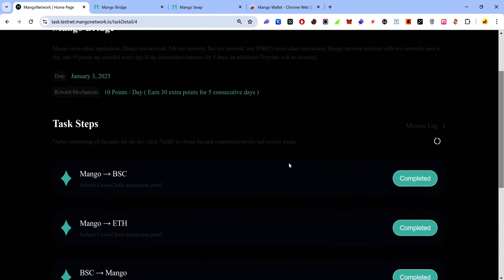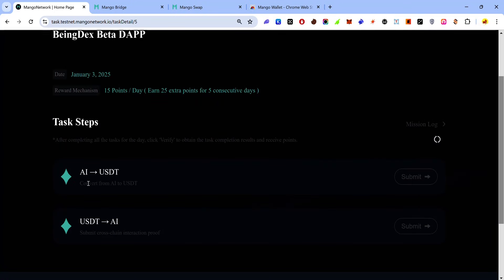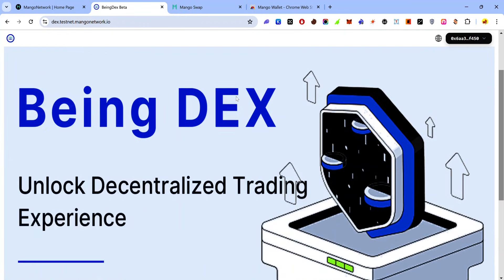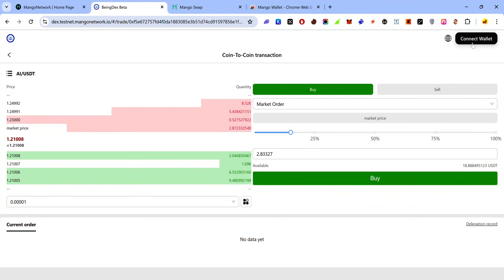That's it for the Mango Bridge. The next task is the Bindex Beta dApp — click on this card. You need to trade AI for USDT and USDT for AI. Scroll down and click the button to go to the task. On the Bindex Beta page, scroll to the bottom to find the trading pair. Click 'Connect Wallet', select Mango wallet, and accept the approval request.